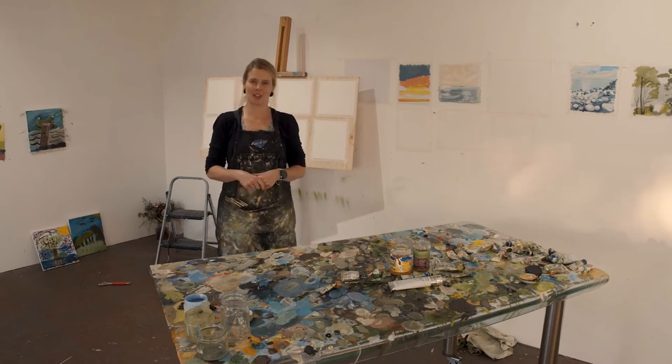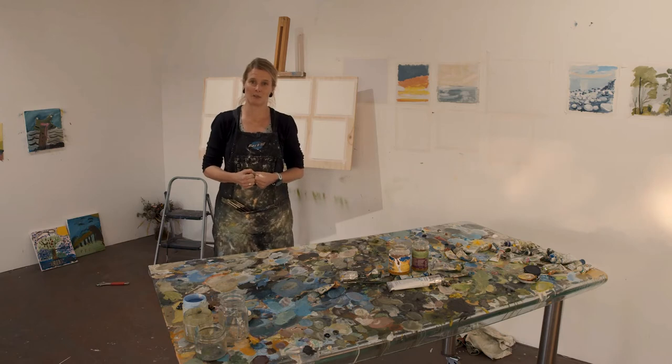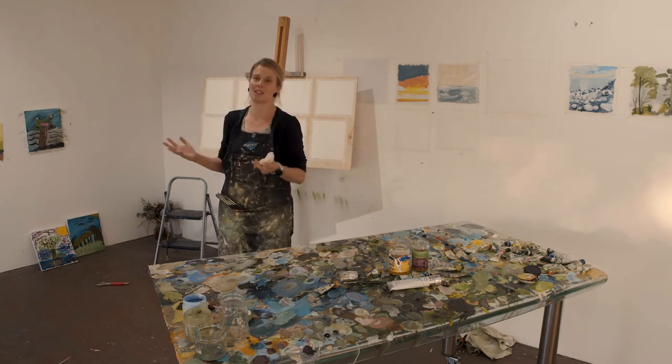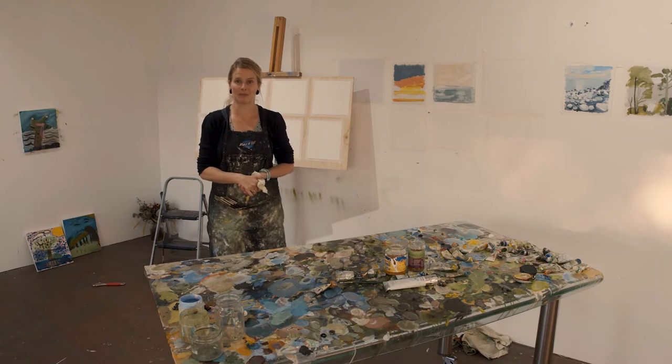I currently have an exhibition at the Mornington Regional Gallery, but as we know everything has been closed down for a while. I was also going to be taking a workshop here in my new studio, which I'm very excited to show you all because this is the first time people have been in. So instead we're going to try a little online workshop — here we go.